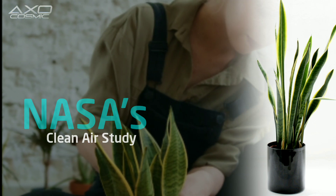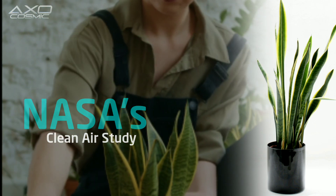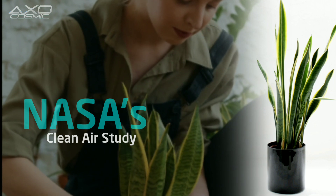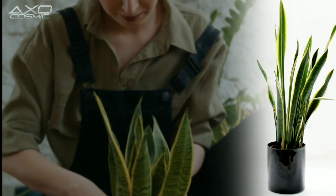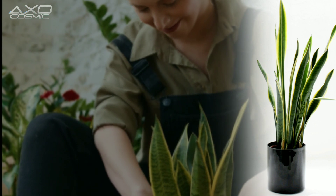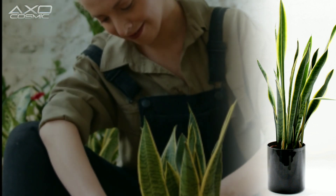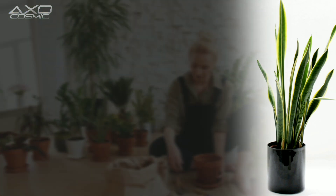low maintenance requirements and adaptability to various light conditions, these plants contribute to both aesthetic charm and a healthier indoor environment. Let's delve into more detail about the health benefits and values of snake plants for indoor use.